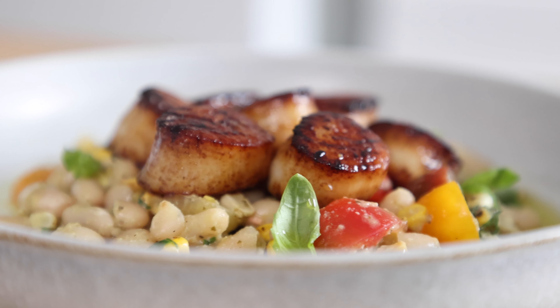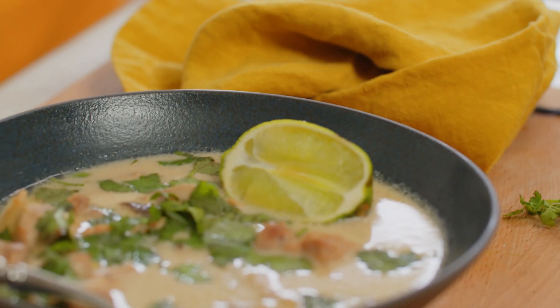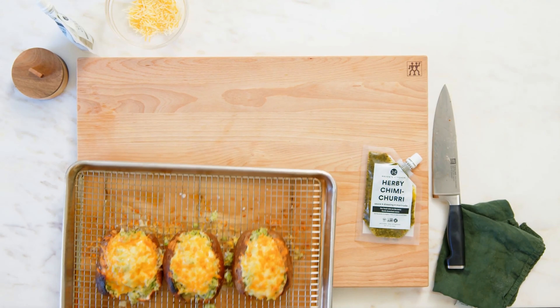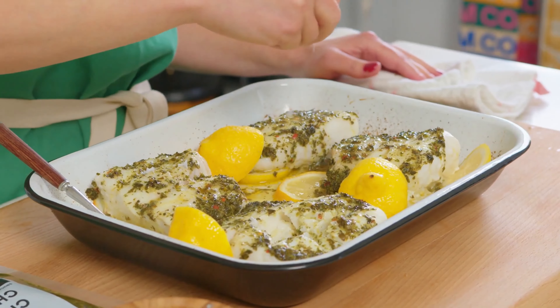Pan-seared scallops with green goddess succotash. Coconut lime chicken soup. Keto lamb koftas. Cheesy chimichurri stuffed potatoes. Chimichurri baked cod. Those sound amazing.